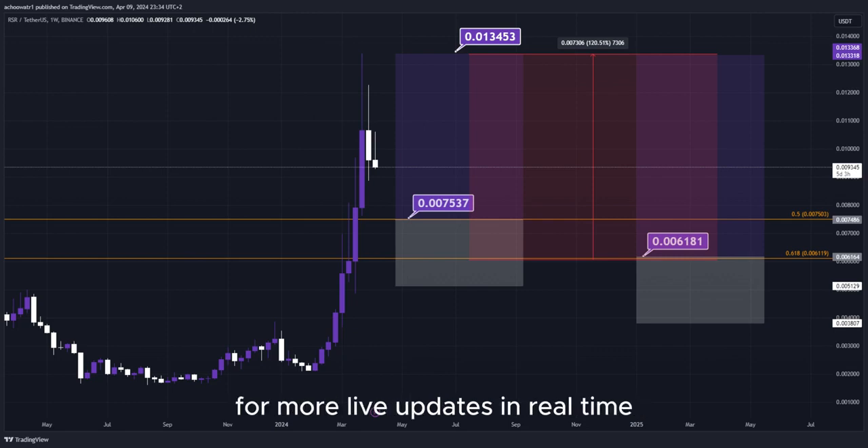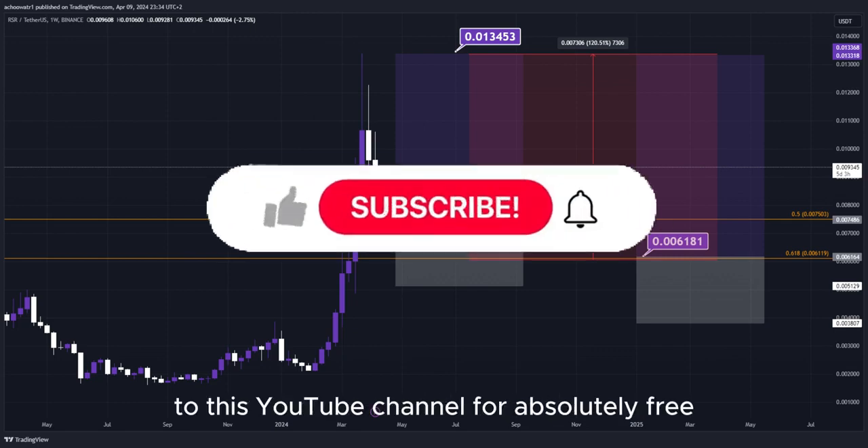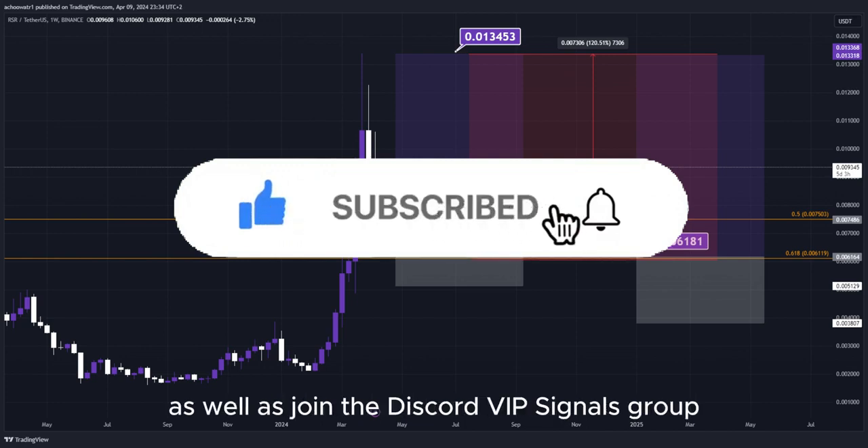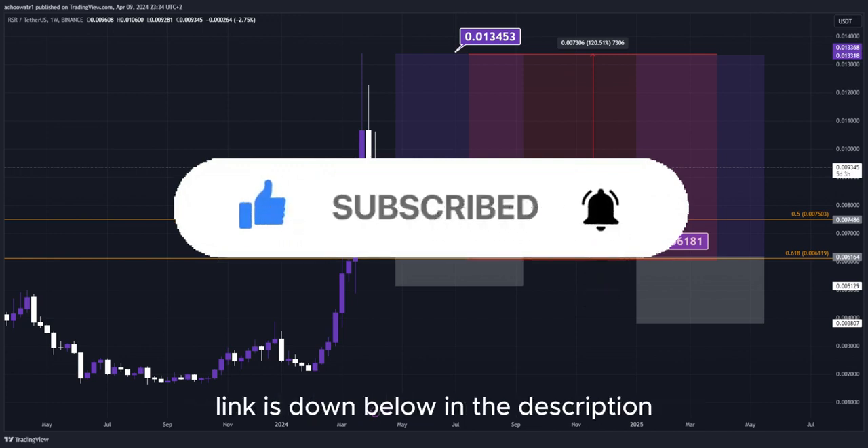That's about it. For more live updates in real time, make sure to subscribe to this YouTube channel for absolutely free, as well as join the Discord VIP Signals group — link is down below in the description.